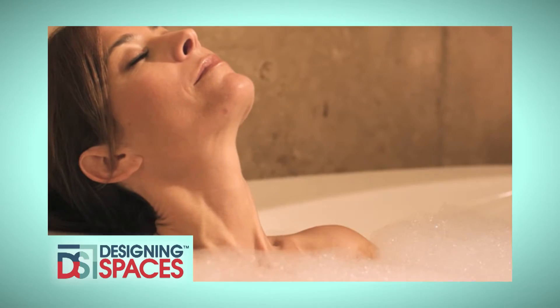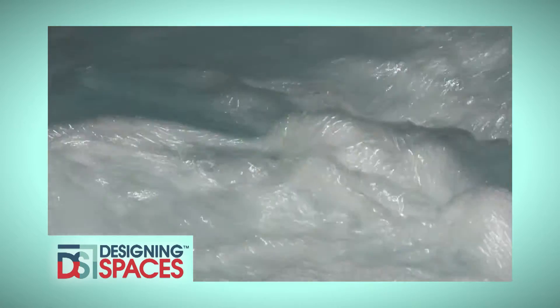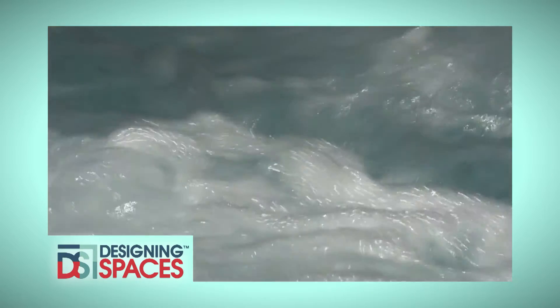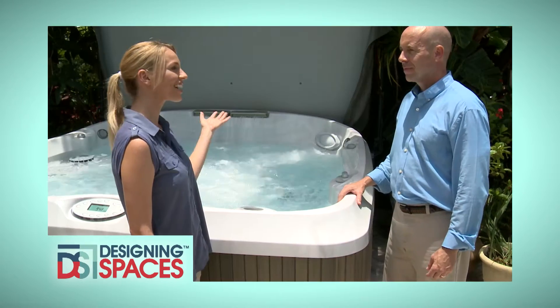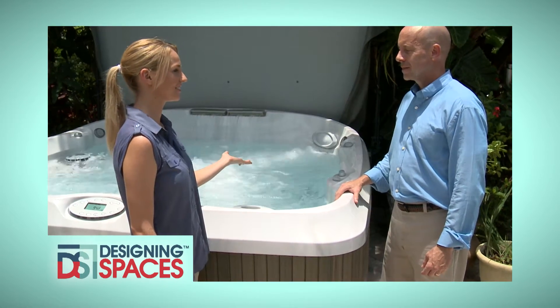There's nothing more relaxing than the peace of mind and enjoyment you get from a soothing, warm spa. Today, we'll show you how to keep your spa crystal clear and clean so you can enjoy it all year long.